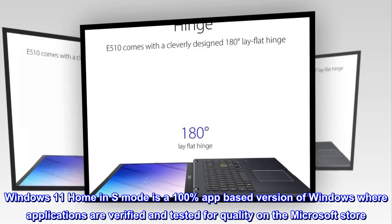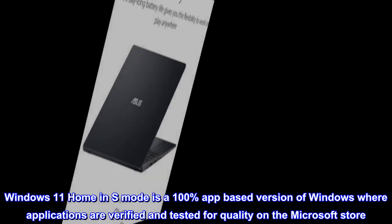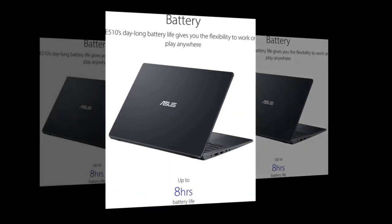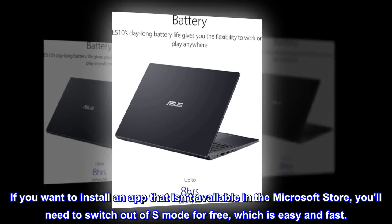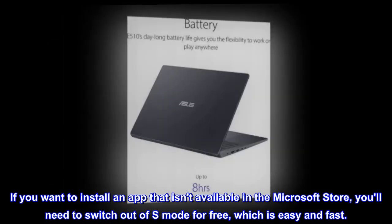Windows 11 Home in S mode is a 100% app-based version of Windows where applications are verified and tested for quality on the Microsoft Store. If you want to install an app that isn't available in the Microsoft Store, you'll need to switch out of S mode for free, which is easy and fast.